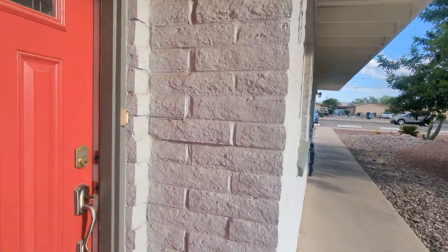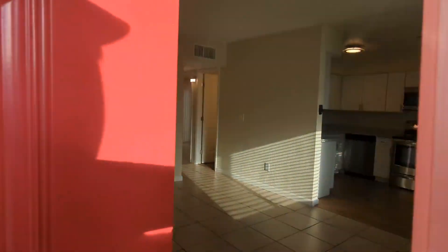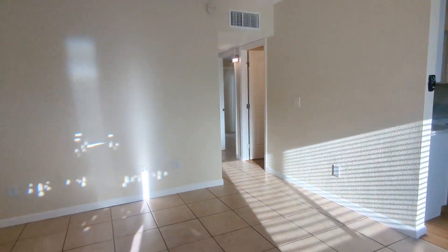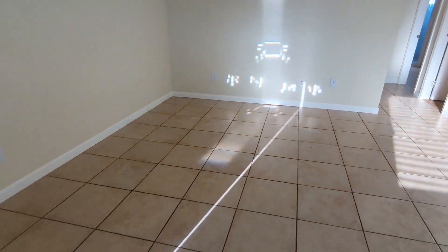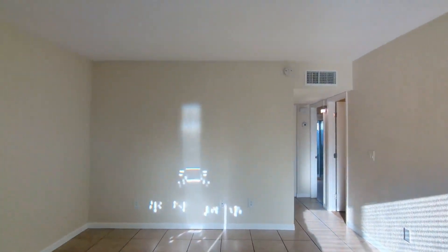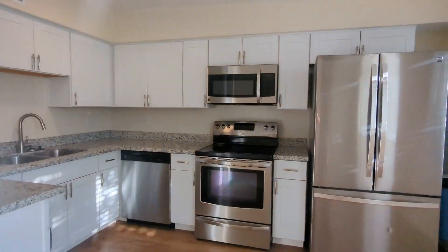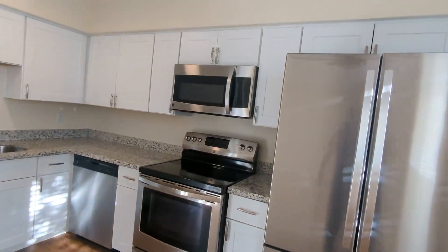And then here to my left is the two-bedroom, one-bathroom home. Here's the nice living room. As you can see, it is a renovated stainless steel rental.